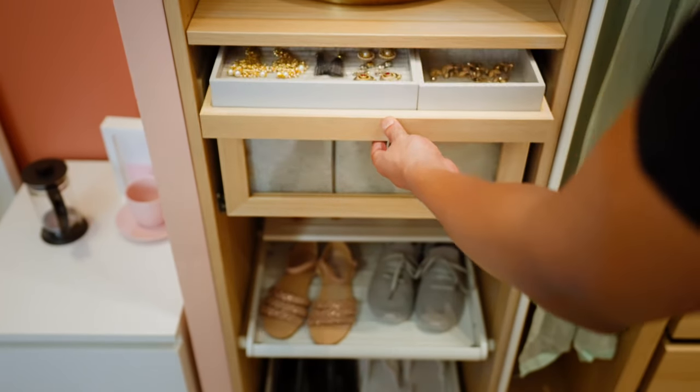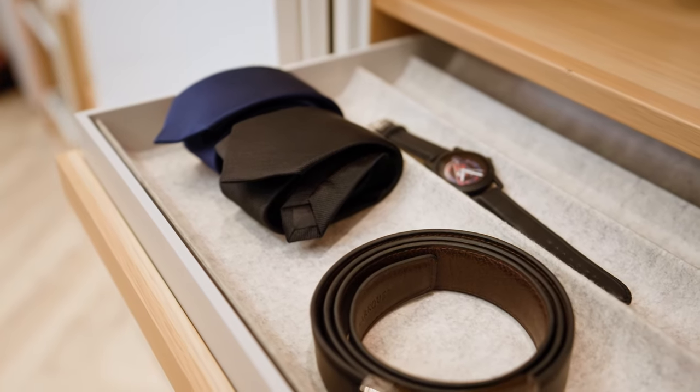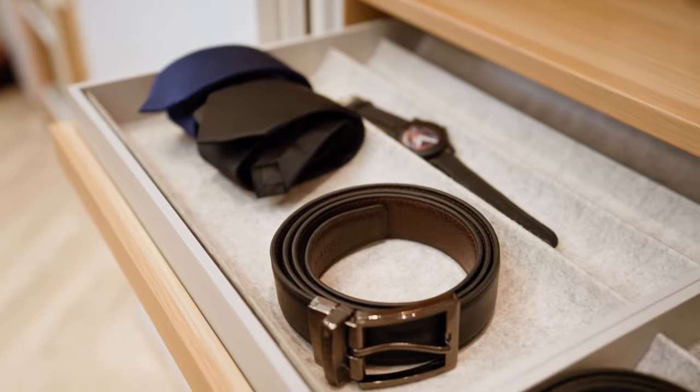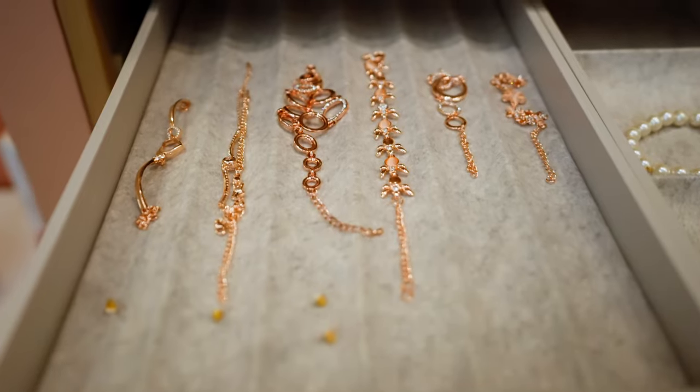Pull-out trays are perfect to organize small accessories such as watches, glasses, and jewelry. You can add a felt-lined insert onto these trays which will give your wardrobe a distinct look and stop them from floating about inside.